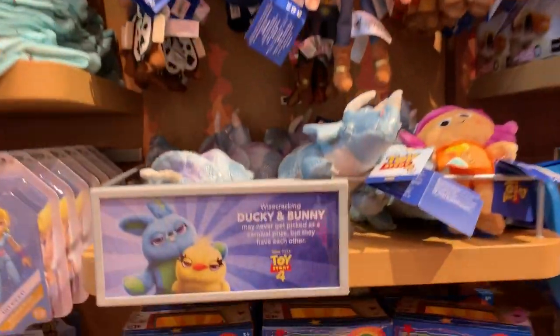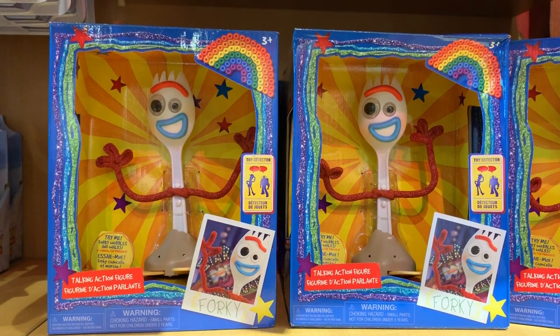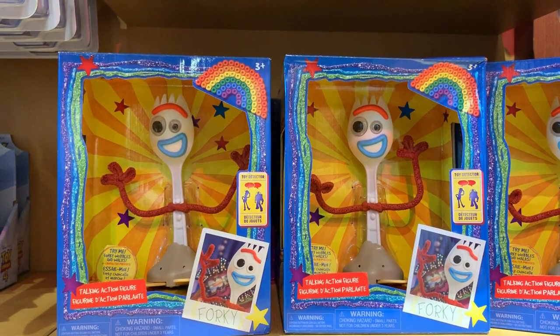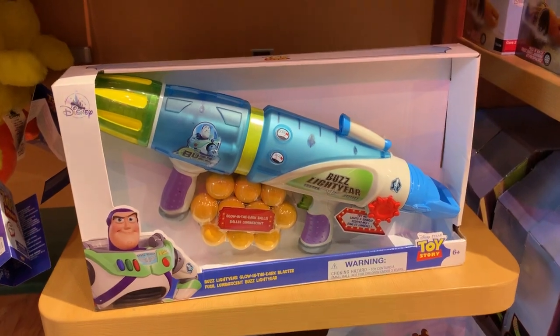Oh here comes my favorite toy — Forky! Forky is a toy that Bonnie makes, but Forky runs away and Woody goes after him to find him. Here's another toy from Toy Story 4.